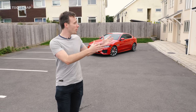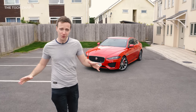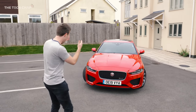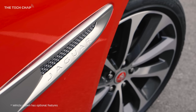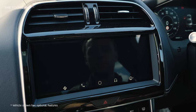Hey guys, I'm Tom the Tech Chap and I'm at home at the moment with this. It's the brand new Jaguar XE 2019. It's their most affordable saloon and I'm sure you'll agree it's a stunning looking car. It's not just what's on the outside with this redesigned grille and these super sharp all-LED headlights - it's what's on the inside, the technology upgrades that obviously, being a tech YouTuber, I'm most excited about.